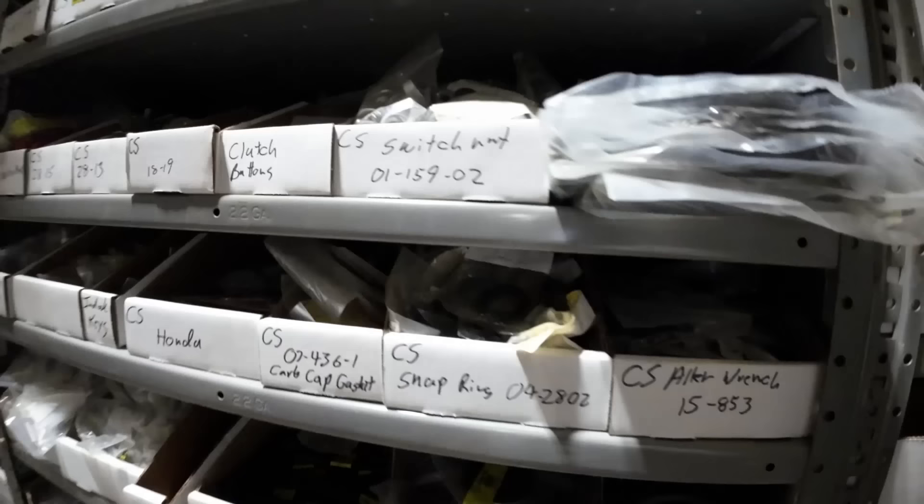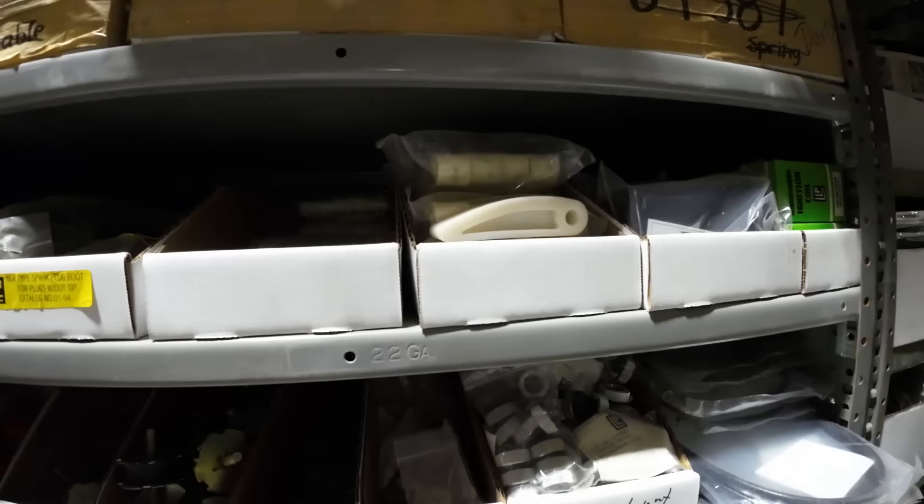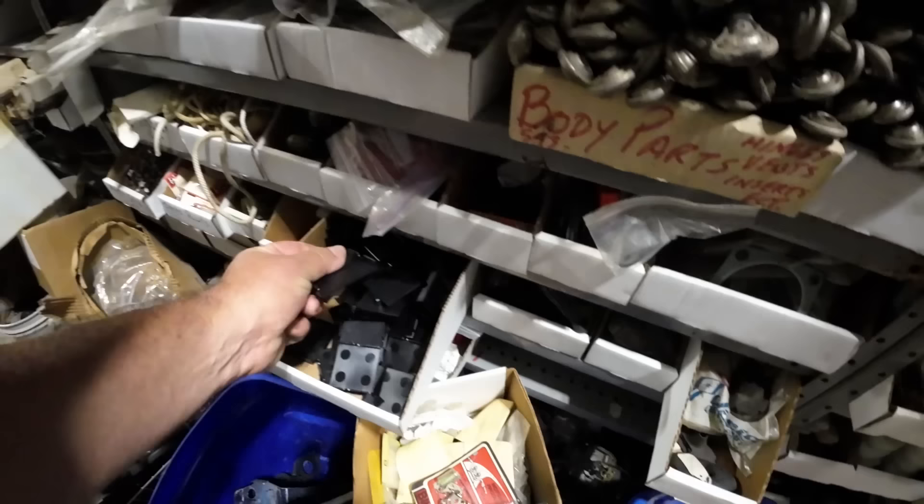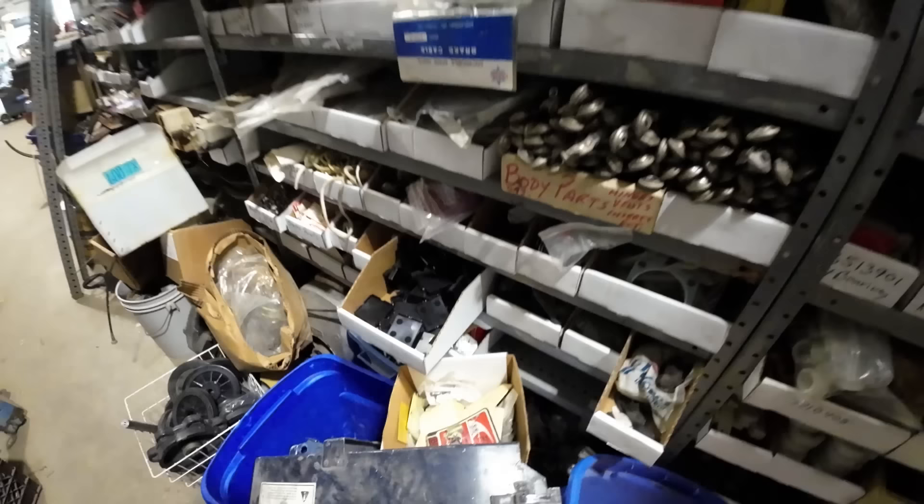Just clutch buttons, some weird Honda stuff, oddball stuff. Chain tensioner sliders. Hardware, studs, rivets, pop rivets — I mean holy cow. This is why Don doesn't list what he has — you've got to call Don and ask him. Leaf spring sliders, these are molded — those are not something that somebody made up. Don's got them.